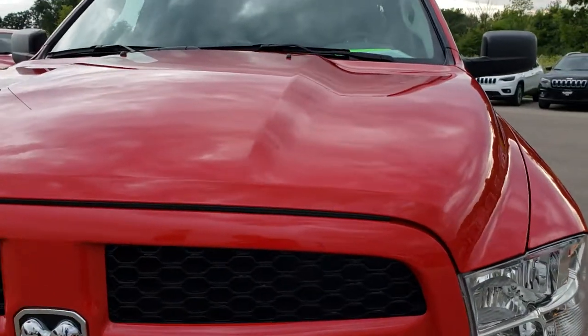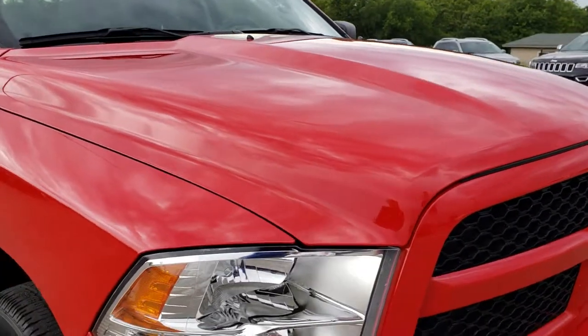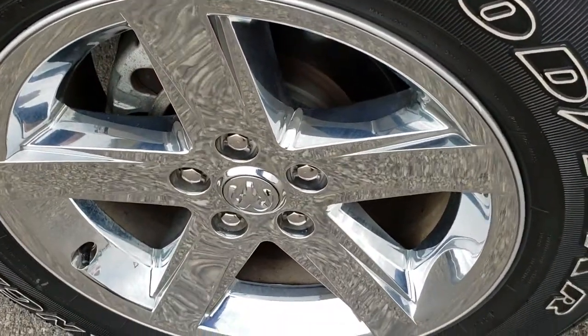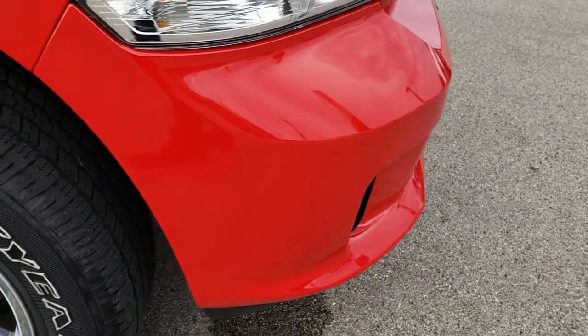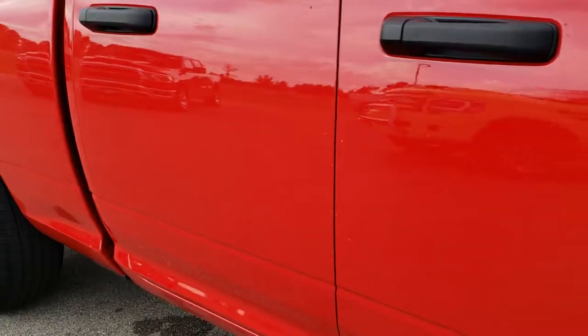The hood is in excellent condition — I didn't see any dents or dings on that. The passenger side fender is absolutely perfect as well. Passenger side rim is very very clean, as is the front bumper. As you go down this side of the truck you can see just how clean that body is, how reflective and mirror-like that paint is.